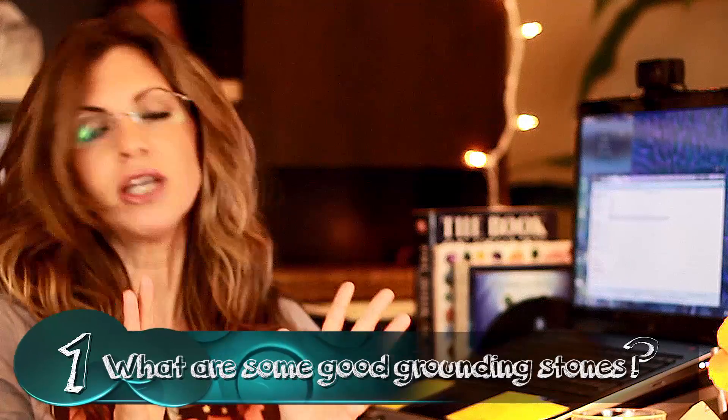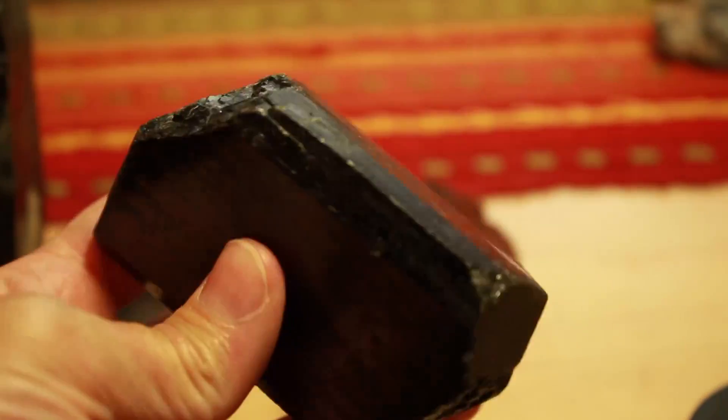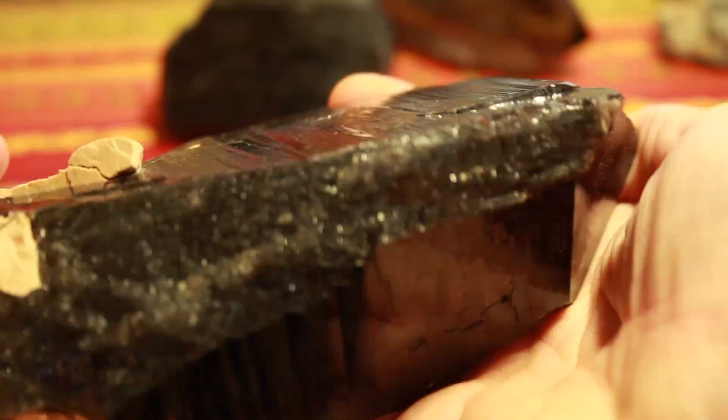You are so welcome, Trudy, and thanks for all the questions. On other voicemails, let's try to keep it to one question so it can flow better with the video, because I don't want it to get too long. So I'm going to try to pack in these answers really fast. Grounding stones — really good grounding stones are black tourmaline. I really like that. This is black moraine quartz, and this is a new favorite of mine for grounding.